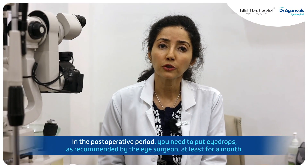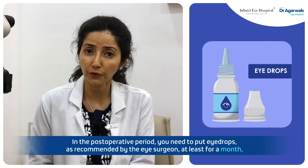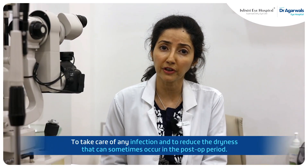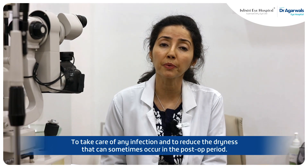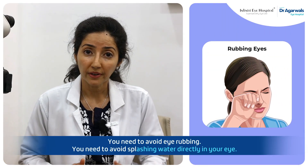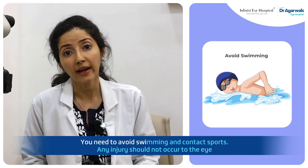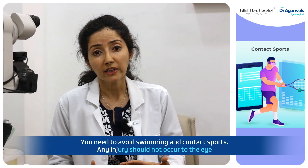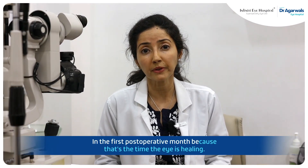In the post-operative period, you need to put eye drops as recommended by the eye surgeon for at least a month, to take care of any infection and to reduce the dryness that can sometimes occur. You need to avoid eye rubbing, splashing water directly in your eye, swimming, and contact sports. Any injury should not occur to the eye in the first post-operative month, as that's the time the eye is healing.